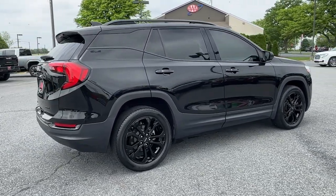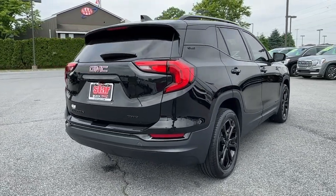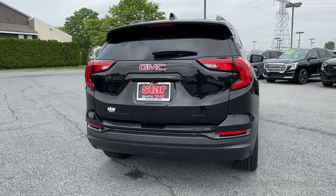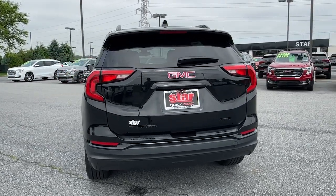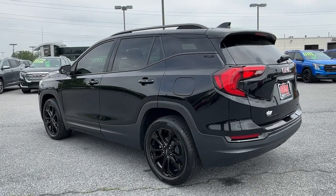Apple CarPlay and/or Android Auto, navigation system, keyless entry, sun/moonroof, satellite radio, remote engine start, lane-keeping assist, backup camera, power liftgate, heated mirrors.